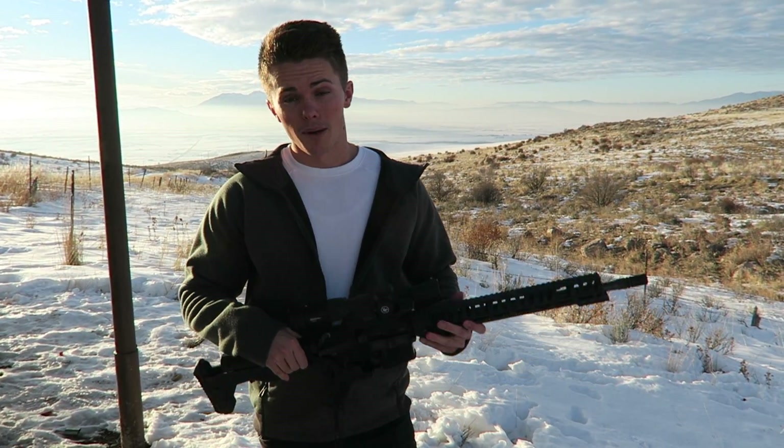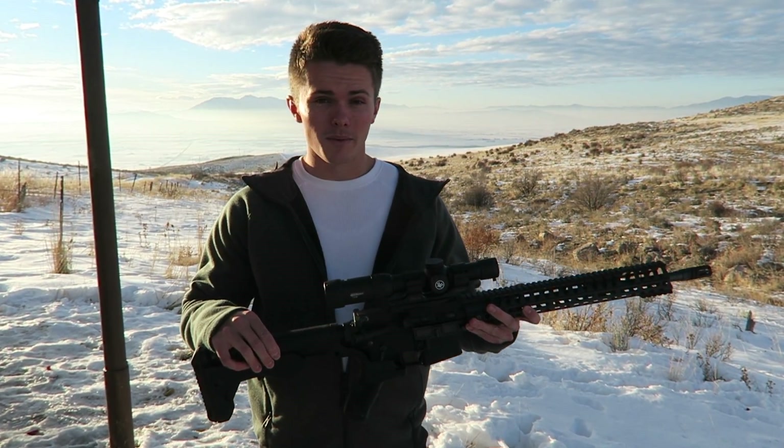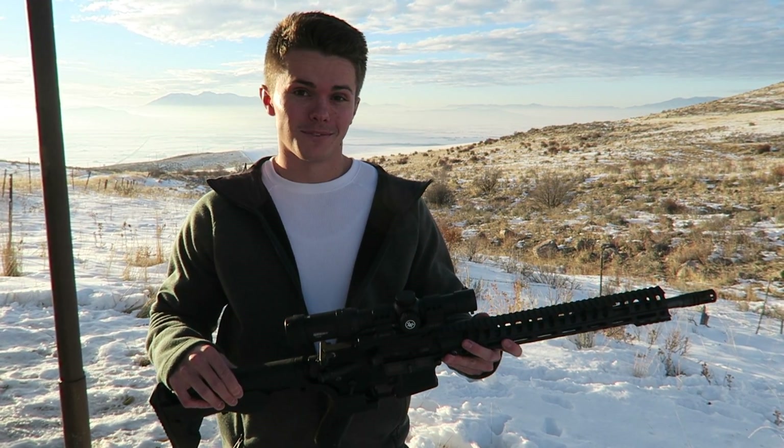I've seen a lot of information recently about bump stocks on rifles, which got me thinking: can a bump stock actually simulate a fully automatic rate of fire, and can it shoot as fast as a fully automatic rifle can? Let's find out.